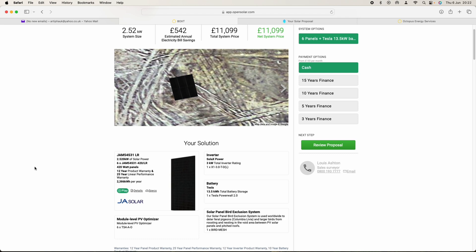BoxT also quoted me for the Powerwall on its own — about £6,995 all installed, just for the Powerwall. So that's another option I was looking at. I do want the solar panels though.